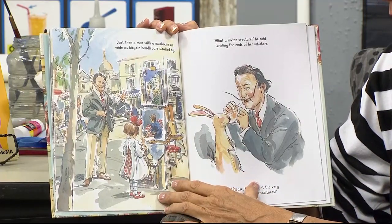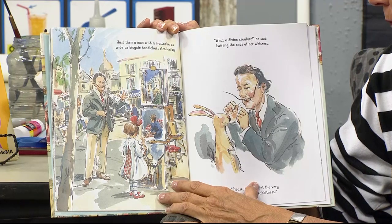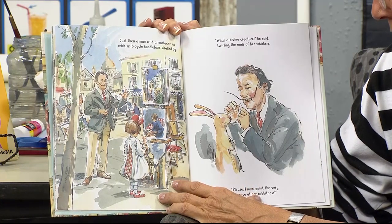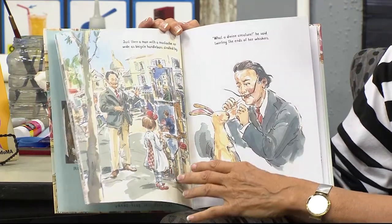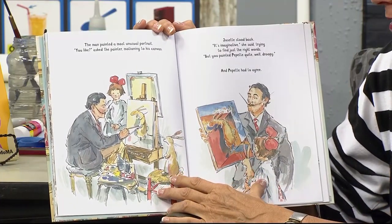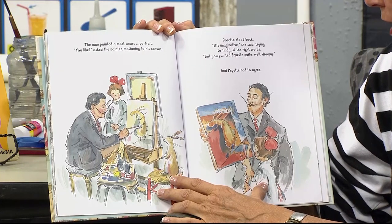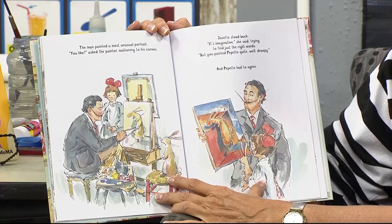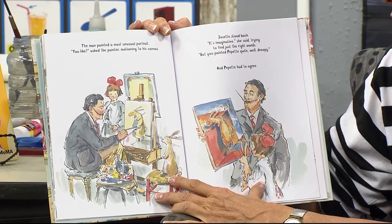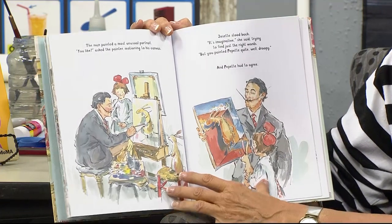Just then, a man with a mustache as wide as a bicycle handlebar strolled by. What a divine creature, he said, twirling the ends of her whiskers. Please, I must paint the very essence of her rabbit-ness. That man painted a most unusual portrait. You like? asked the painter, motioning to his canvas. Josette stood back. It's imaginative, she said, trying to find just the right words. But you painted Pipette quite droopy. And Pipette had to agree.